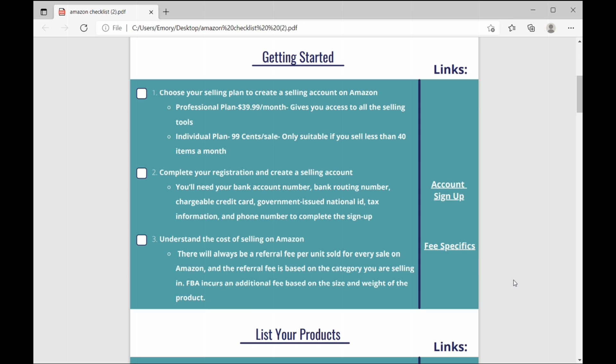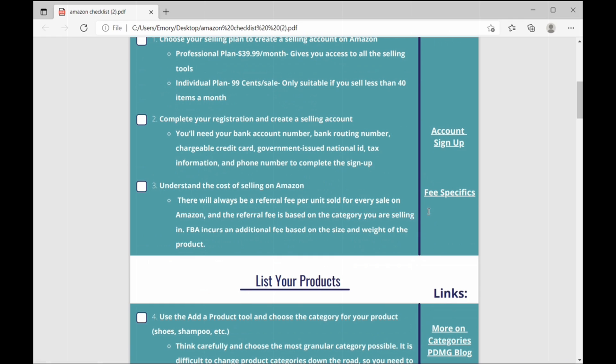Number three: make sure to understand the cost of selling on Amazon. We've got a link here to Amazon's fee chart if you want to check out specifics on fees. There's always going to be a referral fee per unit sold for every sale on Amazon, and that referral fee is based on the category you're selling in. Also know that FBA incurs additional fees based on the size and weight of the product, and we'll talk more about FBA further down the list.